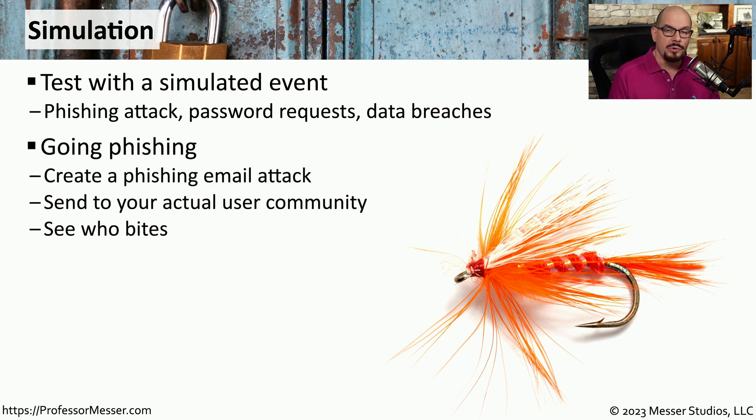If you're part of a larger organization, you might have already been involved in a phishing simulation. This is when the security team will send a phishing email to everyone in the company, perhaps requesting somebody to click on a link to update information in your systems or requesting a password change. Obviously, this is something you would not want a user to click on, and if anyone does click those particular links, you'll be able to get a report showing exactly who clicked and followed up with the information in that email.